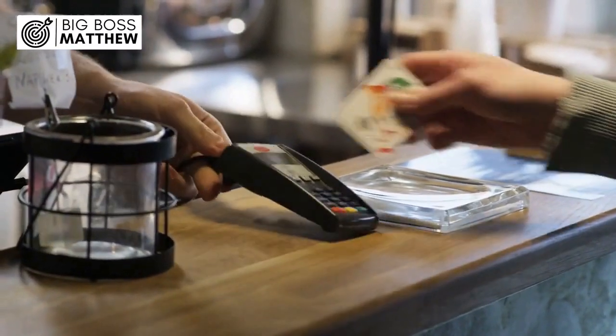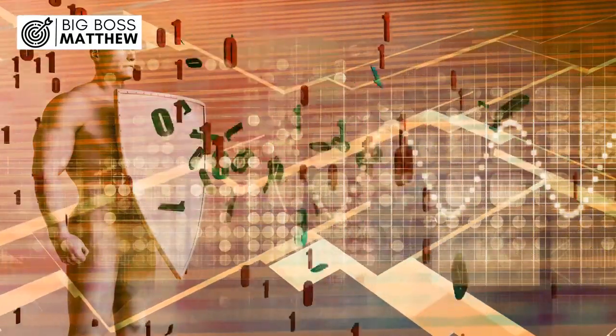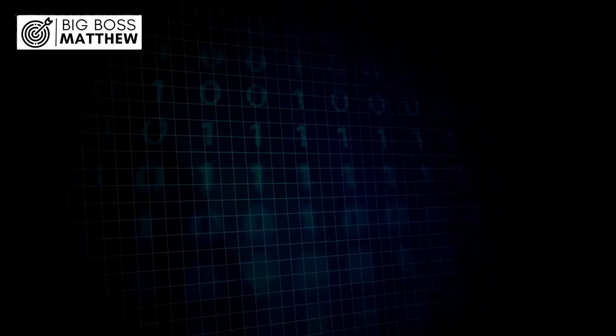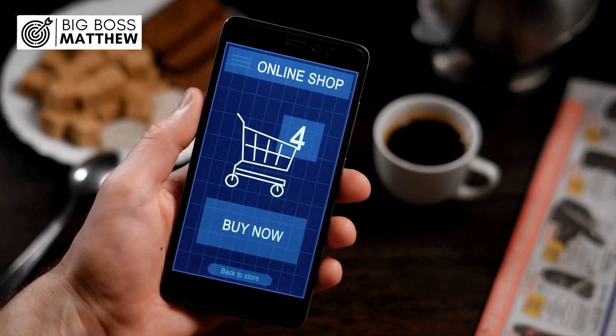Since debit cards are directly linked to your checking account, banks are particularly cautious about allowing them to be used in the digital realm. Without proper authorization, your card may not be enabled for online transactions, leaving you stuck at the virtual checkout.